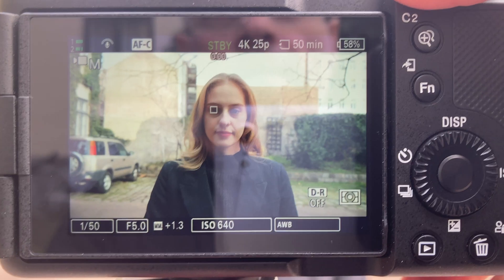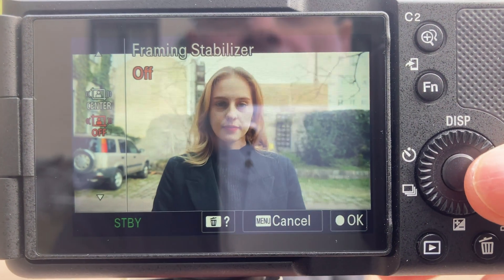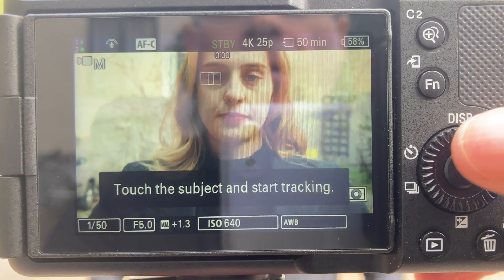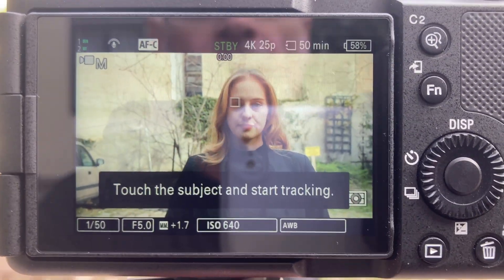But the really big news here is the new camera AI functionality. I would like to mention two things. The first is framing stabilizer. In this mode, the camera will attempt to keep the subject of filming in the center regardless of where it is really positioned.